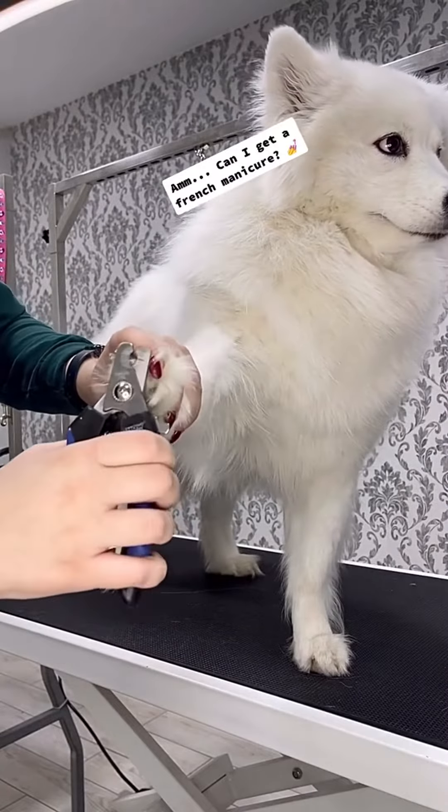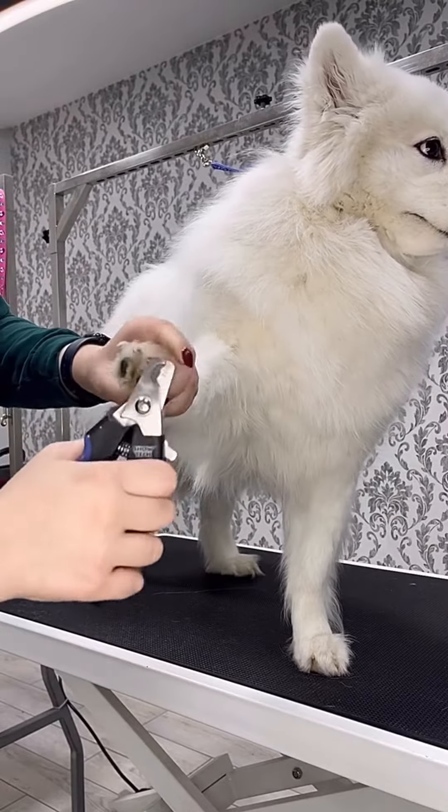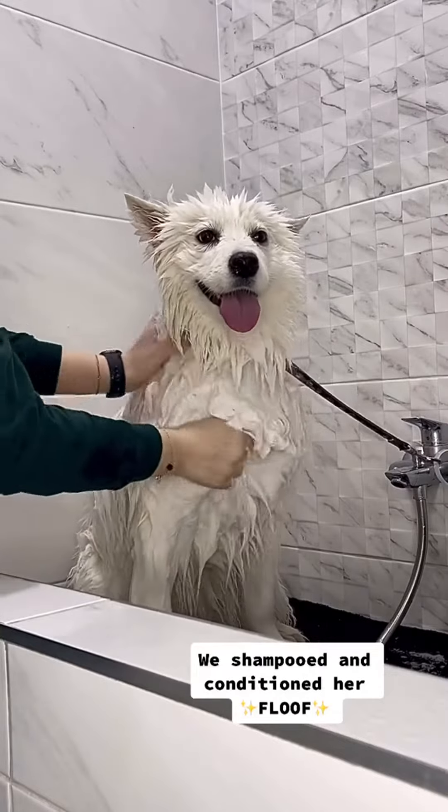Can I get a French manicure? We shampooed and conditioned her floof.